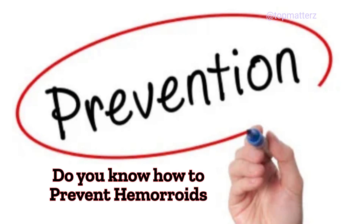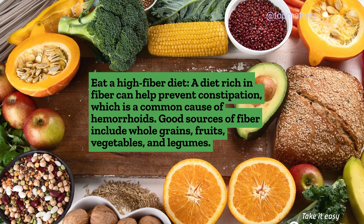Do you know how to prevent hemorrhoids? Eat a high-fiber diet: A diet rich in fiber can help prevent constipation, which is a common cause of hemorrhoids.